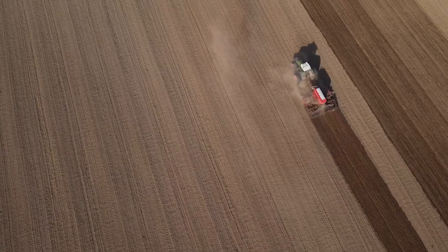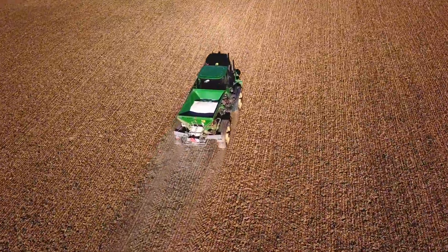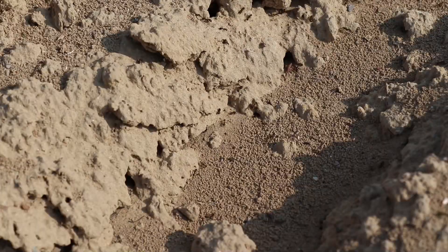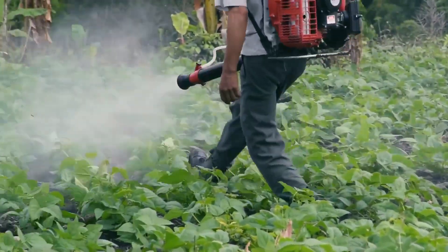Every story begins with the soil. Farmers plow, loosen the ground, and add organic fertilizer to create a nutrient-rich environment. Before planting, the soil is often left to dry naturally and treated to limit pests and diseases.